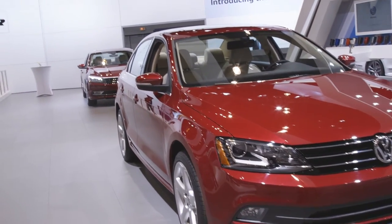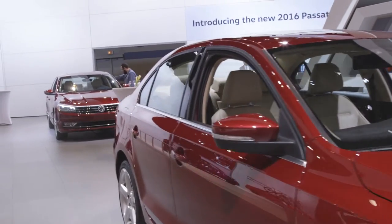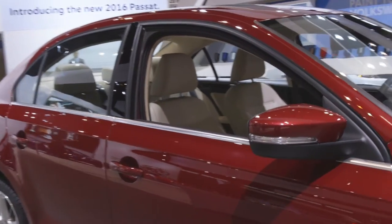One word of warning, though: the GLI might pose as a junior sports sedan, but its dynamics are more comfort orientated. A GTI, it is not.